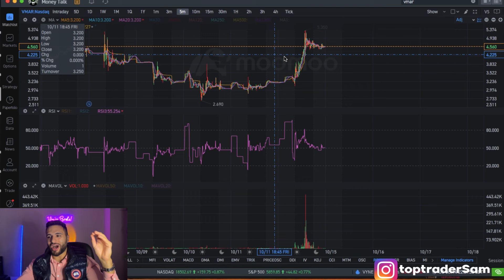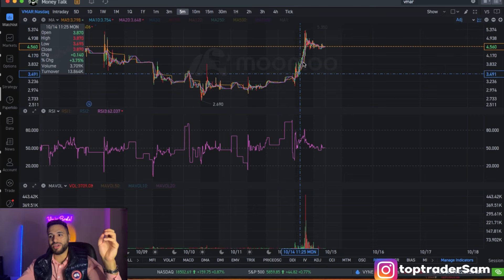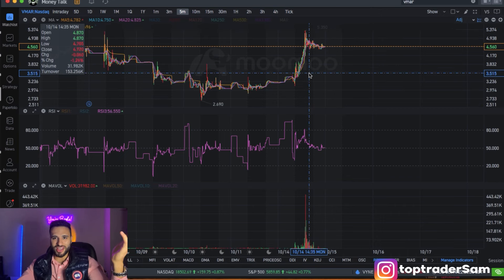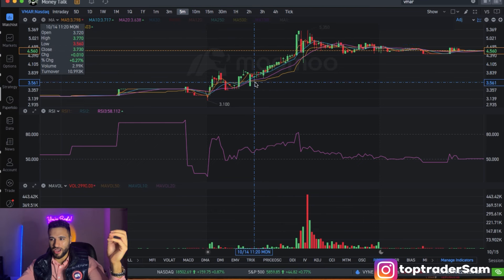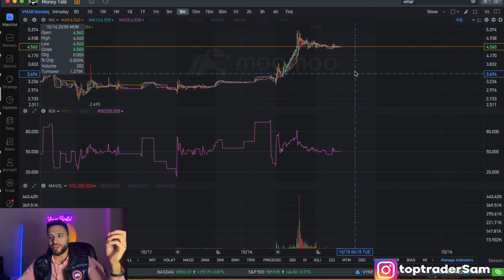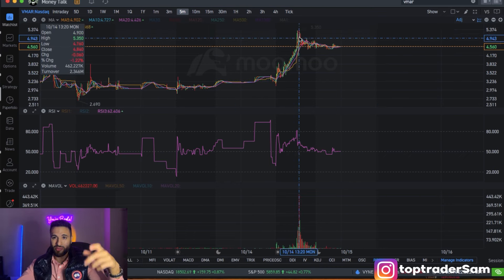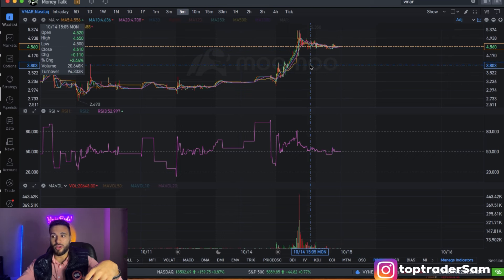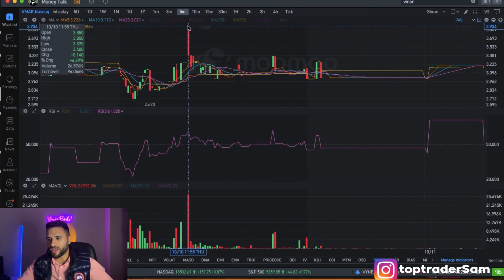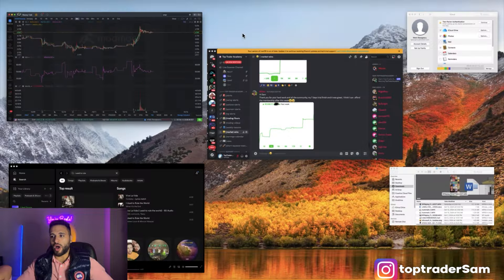This move is what we call a convictionless rally — it literally has no backbone, running for no reason. A stock going up for no reason will also come down for no reason, because the people buying it are only buying because it's going up. When the stock starts coming down, they're going to panic sell. Then what happens? We get these massive pump-and-dump candles — pump, down, pump, down — over and over again.